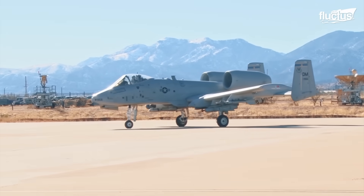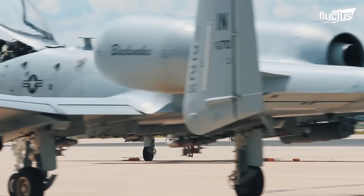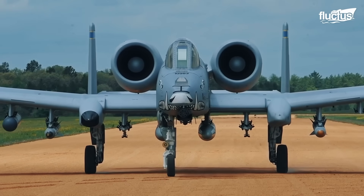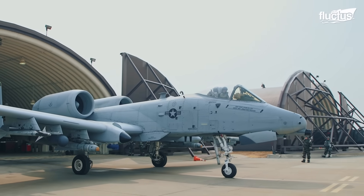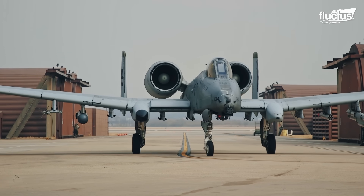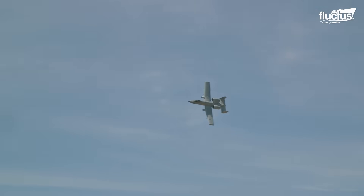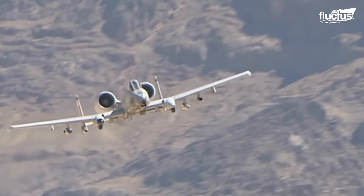Internal fuel is 11,000 pounds, which provides great loiter time over battle zones. The plane is powered by two General Electric TF34-GE-100 turbofan engines, producing 9,065 pounds of thrust each, providing sufficient power to accomplish both high- and low-altitude strike missions.